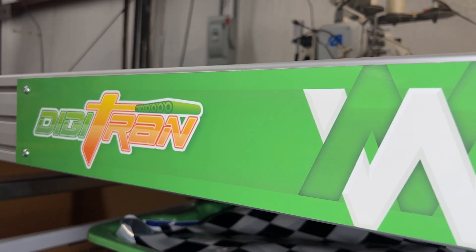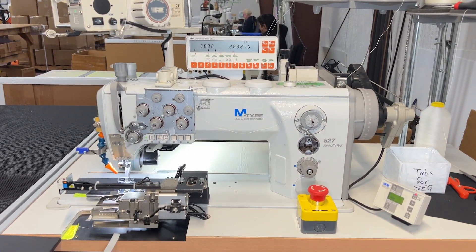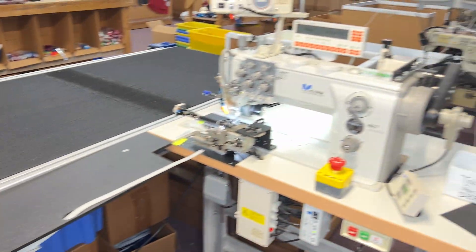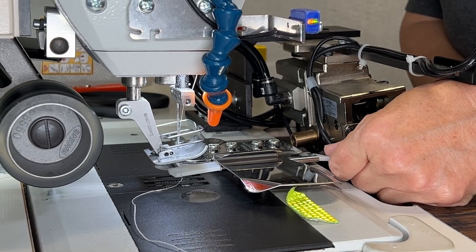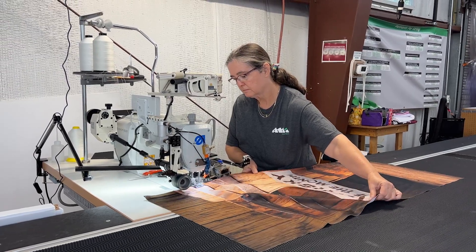The Digitran Automated Sewing Machine is the first Weldmaster purchase we have made. We made the choice based on a recommendation that was made to us by a respected peer in the industry. After this and a lot of research, we made our move. And I'm happy to report that it was a great decision.